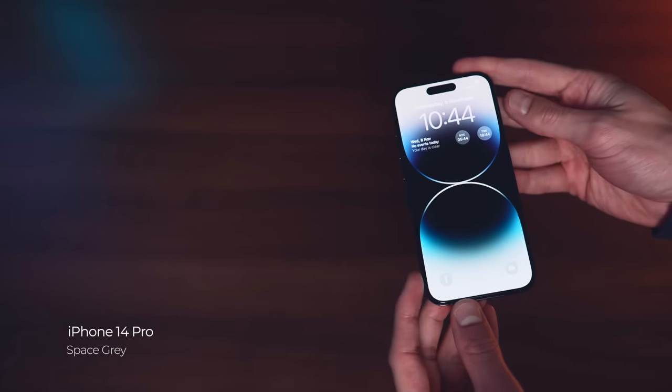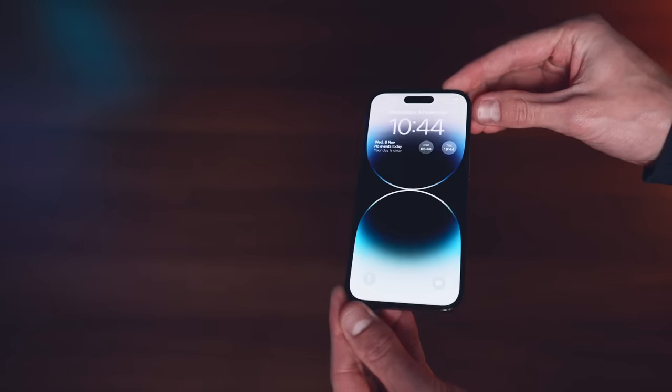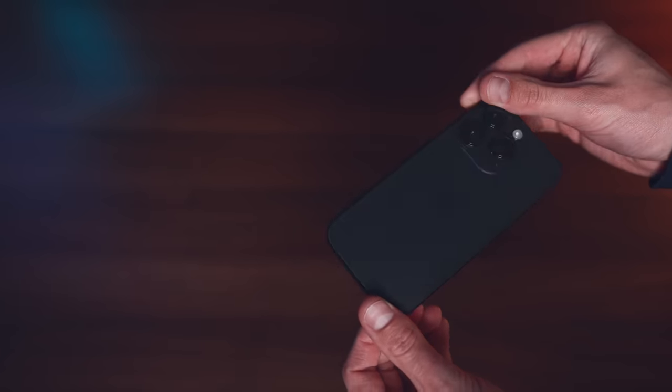I'm going to start with the stuff that I keep in my pockets every single day. First up, of course, it's got to be the iPhone 14 Pro. Now, despite having made the switch over to Windows for my laptop, I am an Apple faithful when it comes to phones. The camera, I think, is the biggest thing I love about the iPhone 14 Pro.